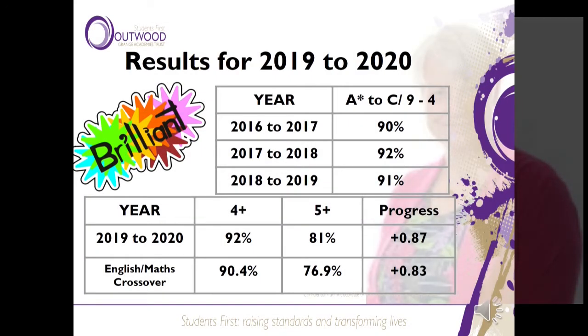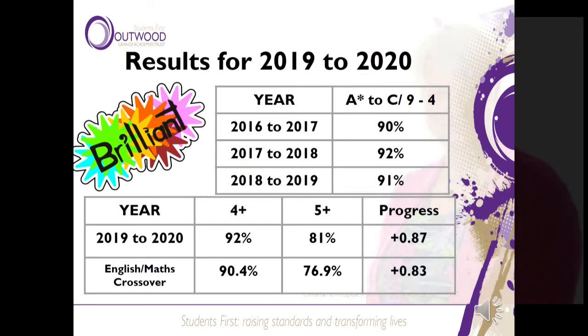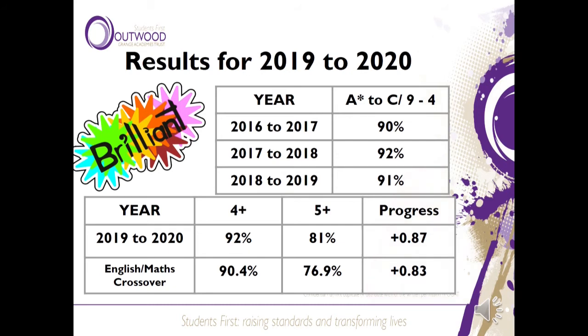The results for 2019 and 2020 were really outstanding, as you can see from the chart in front of you. We've been always either getting 90% or over 90% grades 4 to 9. This last summer we actually achieved 92%, which matches the highest that we had before, which is amazing — a really good result and it shows all the hard work that our students have been doing.